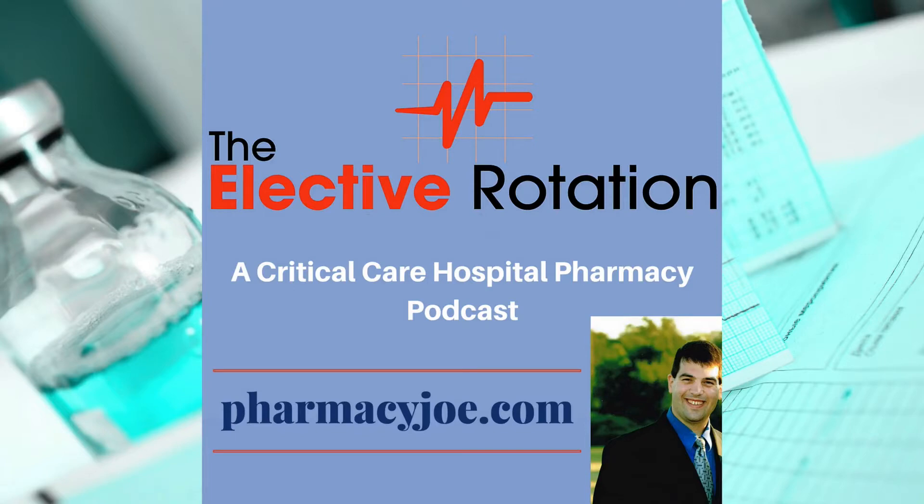What's up, Pharmacy Nation? I'm Pharmacy Joe. Thank you for being a listener of the Elective Rotation, a critical care and hospital pharmacy podcast. This is episode 528.